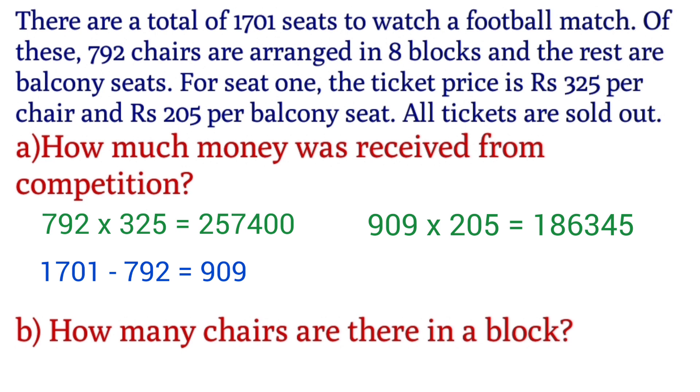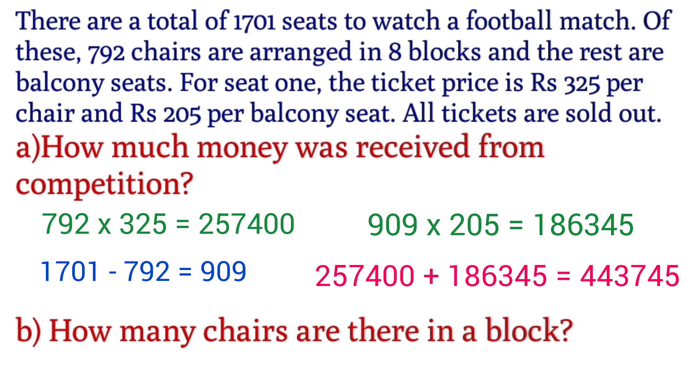We are going to add the total amount. How much money was received from the competition? We add the amount from balcony seats and the amount from the 8 blocks of chairs: 2,57,400 plus 1,86,345 equals 4,43,745.